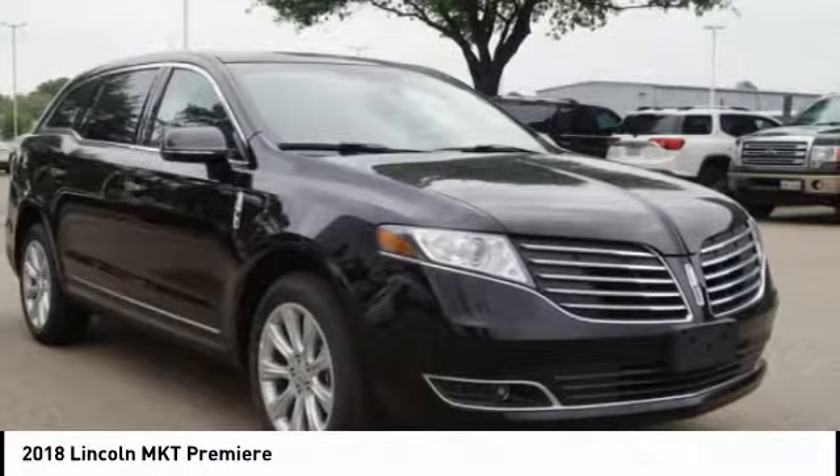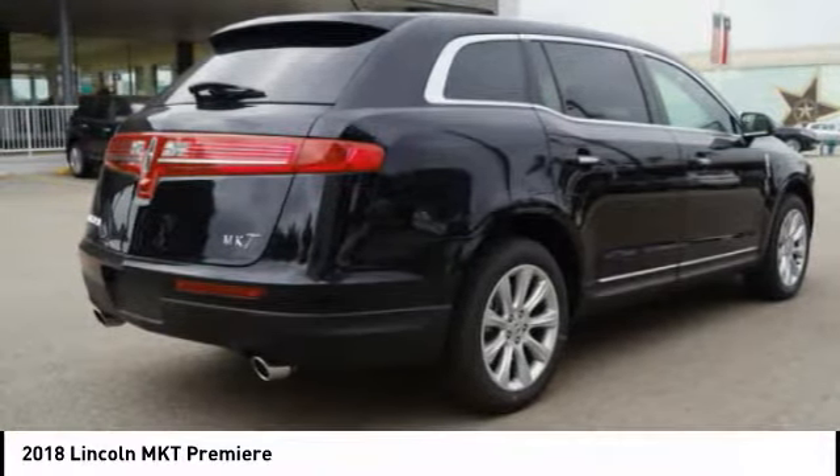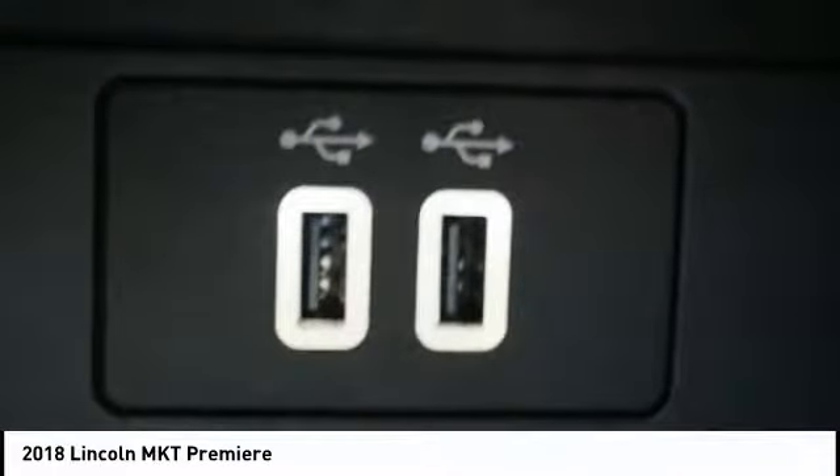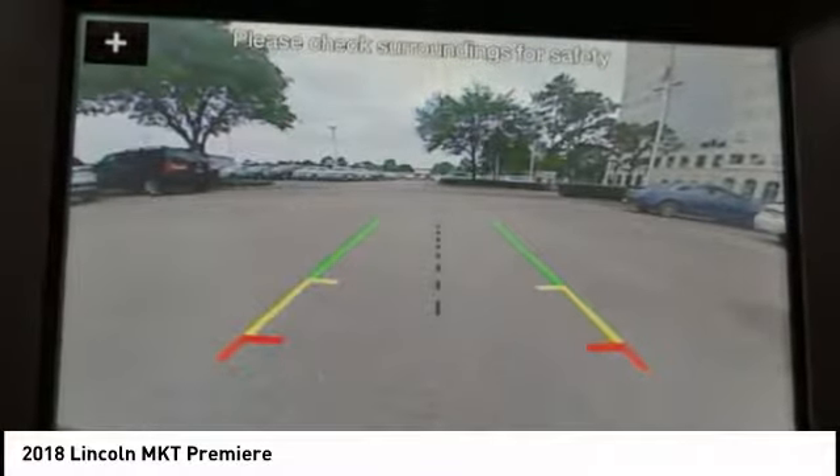The MKT offers best-in-class horsepower and V8 power with V6 fuel economy. Pair that with the MKT's standard six airbags and advanced track with class-exclusive roll stability control, and you've got the total package.